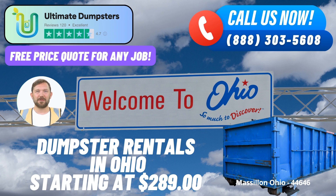What's more, Ultimate Dumpsters understands the urgency of some projects. When you place an order in the morning, they strive to provide same-day service, ensuring that your schedule remains uninterrupted.